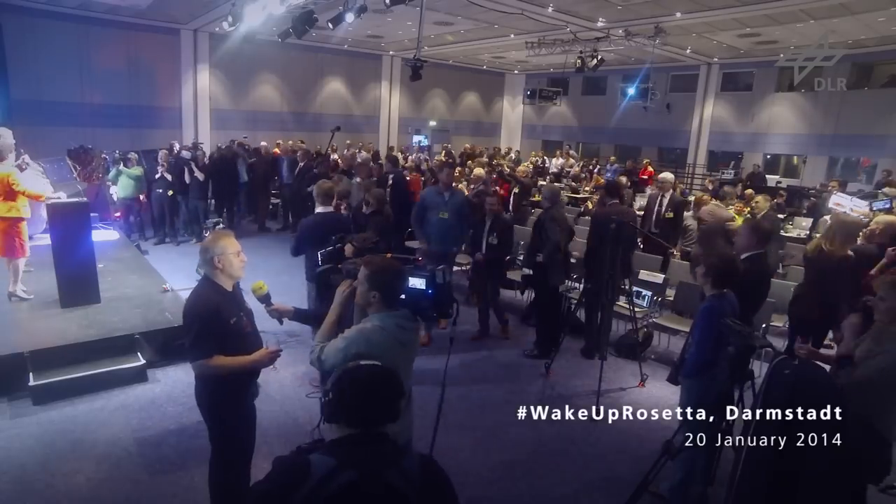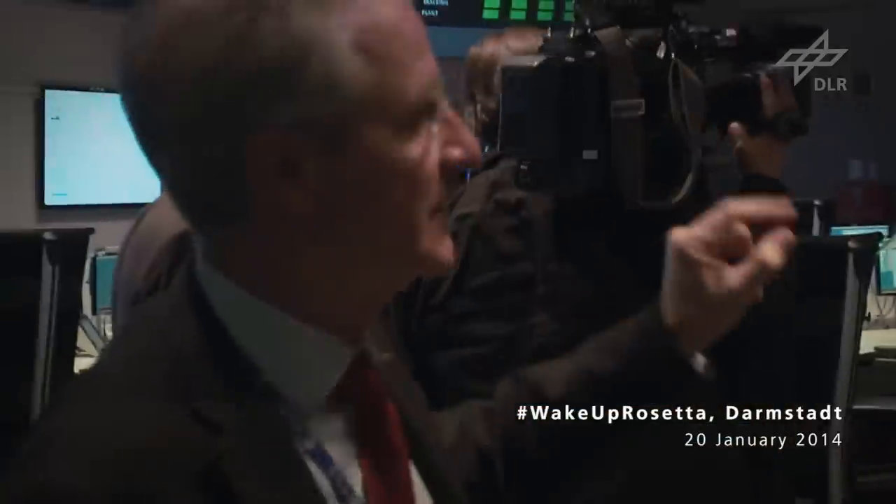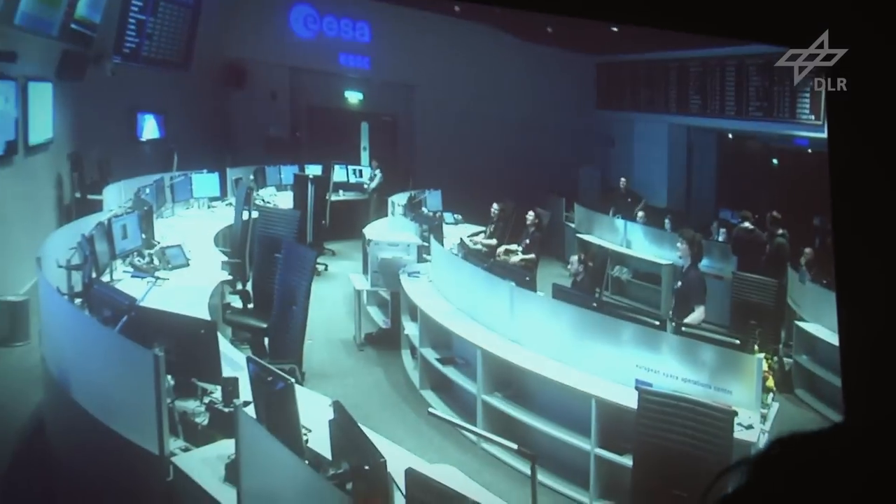Hello everybody and welcome inside the main control room, which is quite exciting. We also get a good view of the countdown clock here before Rosetta will wake up. It requires 45 minutes for the signal to travel at the speed of light to come from the spacecraft to us.